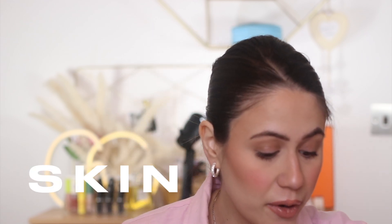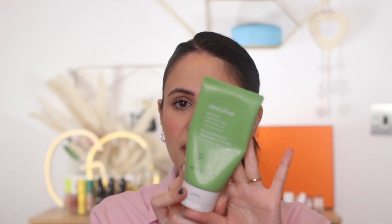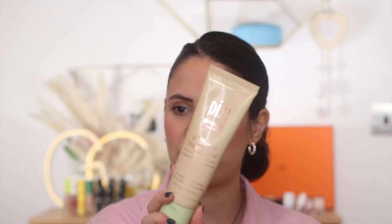Moving into skincare! For cleansers, when I went to Milan in February I forgot mine and went to Sephora and tried the brand Frei — it was about 12-15 euro. The Hydrating Cleansing Foam with green tea is so good; you only need a little and it foams up beautifully. Great for delicate skin. I also love the Pixie In-Shower Steam Facial — it's sticky like honey when you apply it, then melts into a cleanser in the shower.